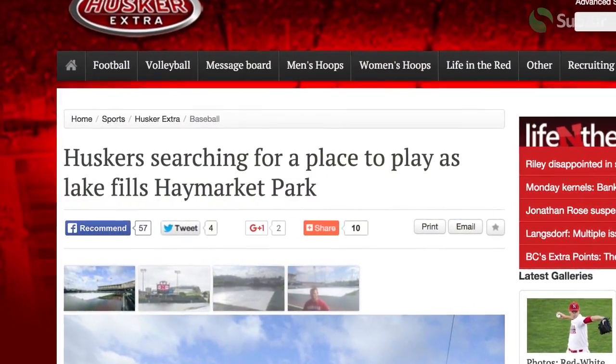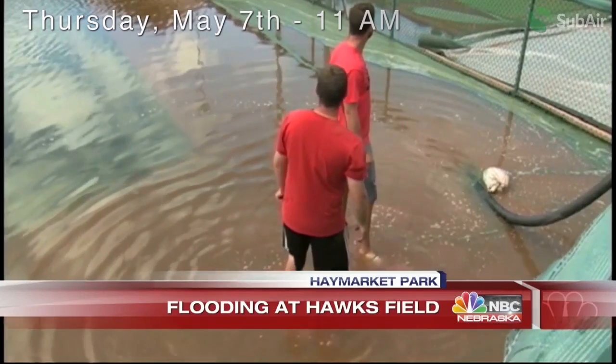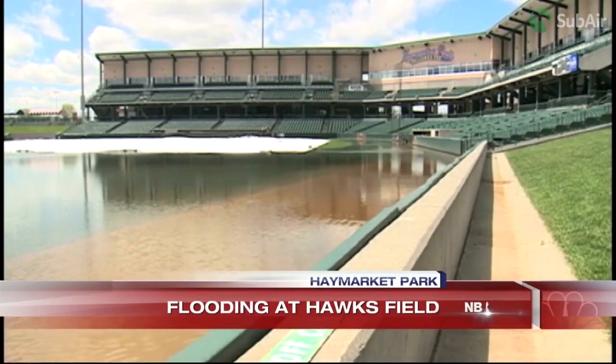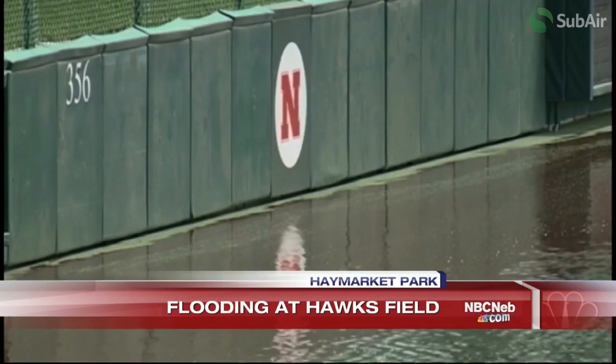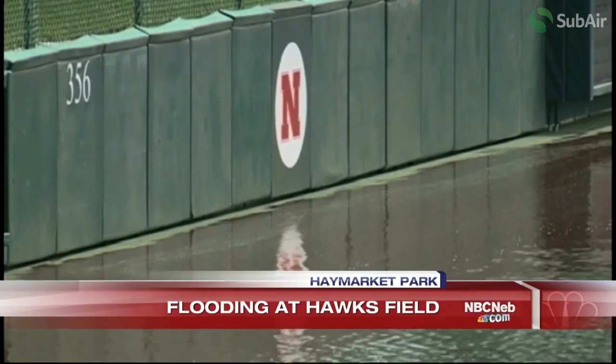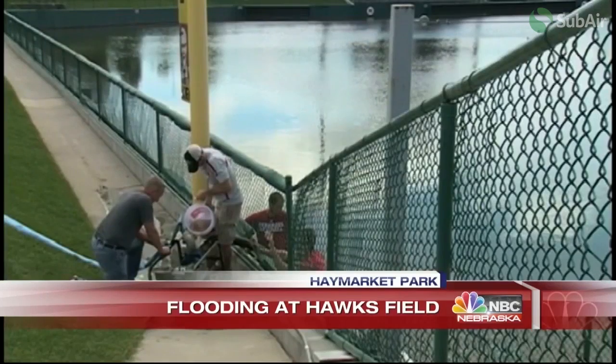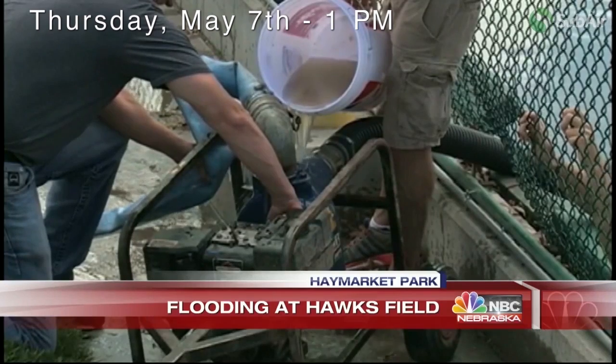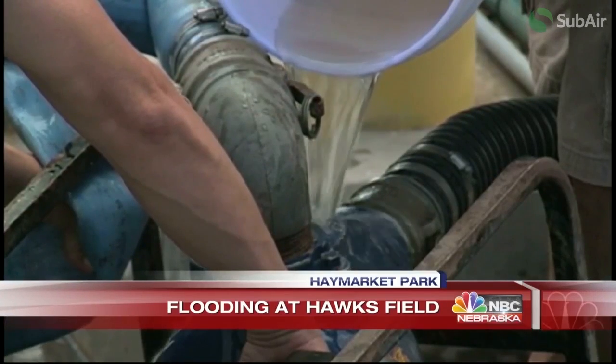Josh looked at their field and wondered how they would be able to remove the water. As the floodwaters continued to rush the field, Josh contacted the Subair technical team and provided pictures of what he was dealing with and asked for advice. The two words he heard said it all: "Run it." This recommendation was to get the Subair Sports System running in vacuum mode. Convinced that the system could handle the huge amount of water, Josh and his crew developed a plan.